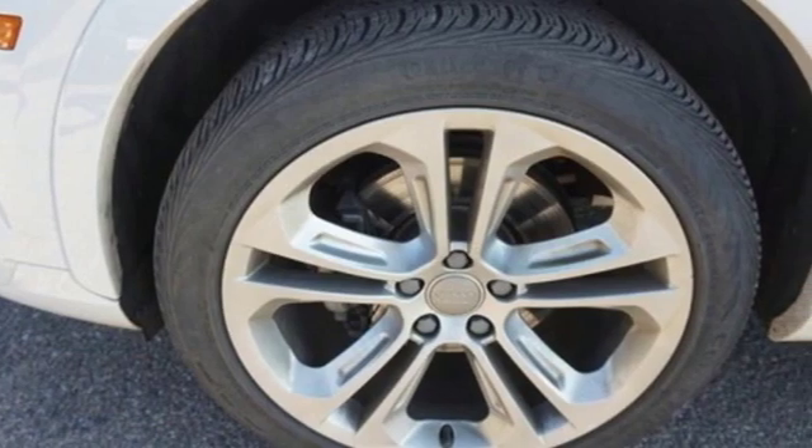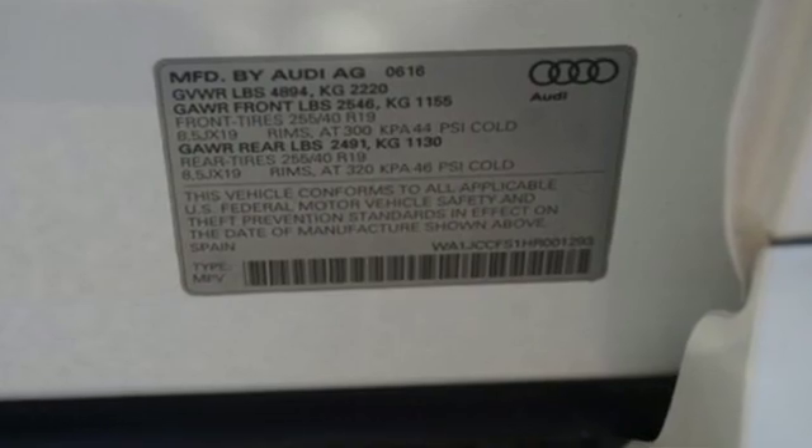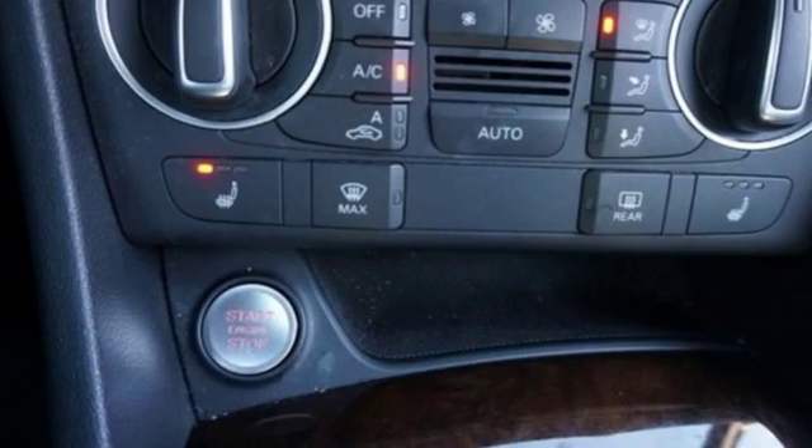External memory control, wireless phone connectivity, dual zone climate control, front and rear parking sensors, and power heated mirrors.